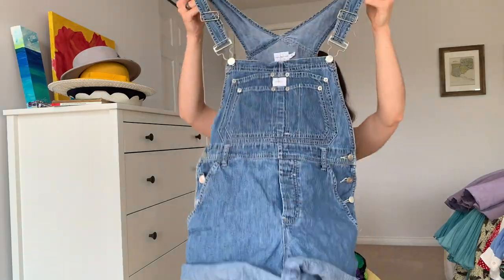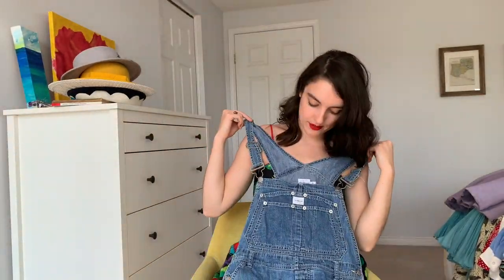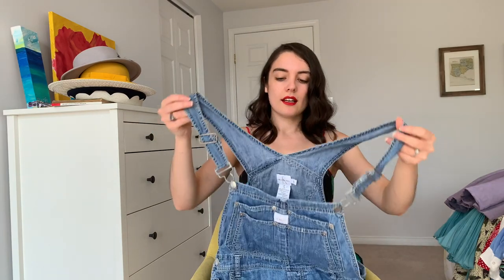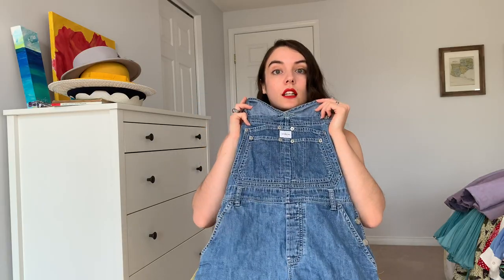Short overalls! I have wanted a pair of these for a long time. These are vintage Calvin Klein — probably early 2000s or 90s — and they fit really well. I've paired them with striped shirts and sometimes I even just wear a little bralette underneath. For the summer when it's really stinking hot, these are great.